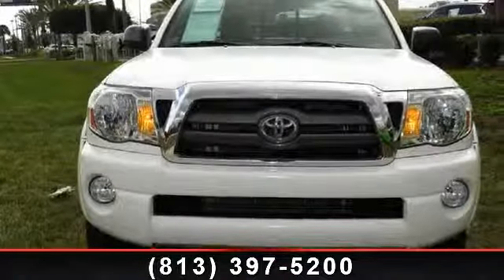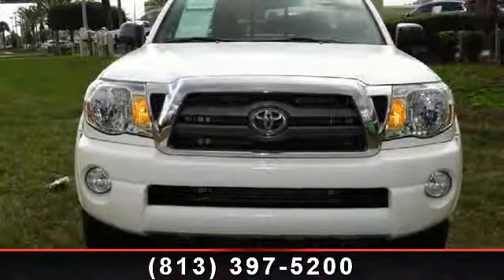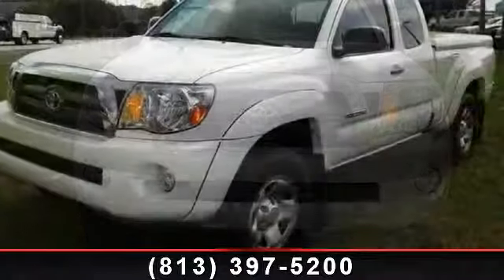Step onto the 2009 Toyota Tacoma. This may be the set of wheels you've been looking for.